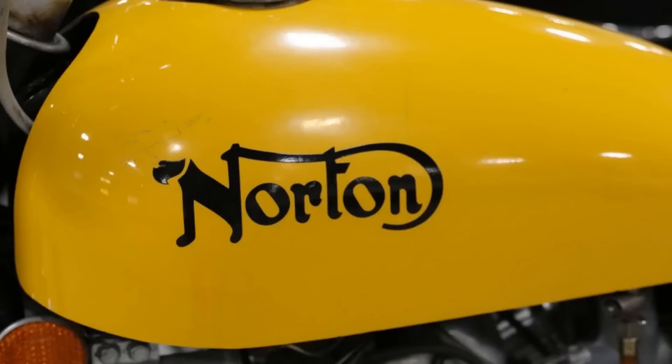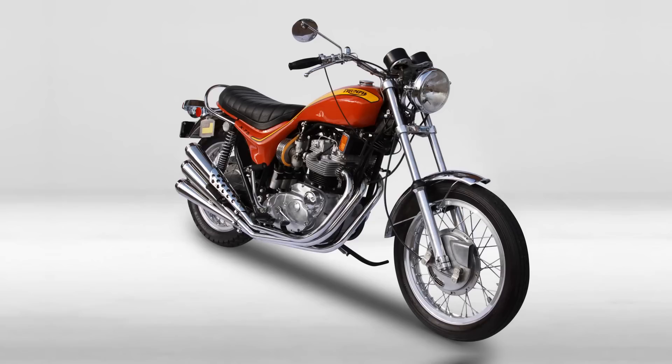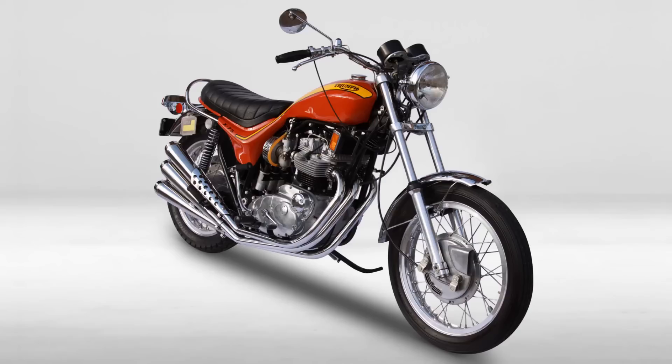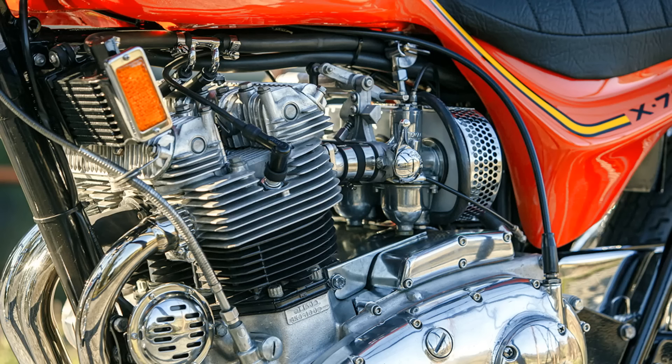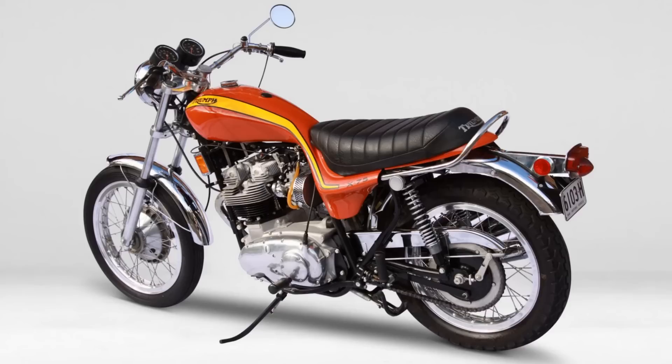In 1973, Triumph unveiled the X-75 Hurricane — another bike considered a factory custom. Its air-cooled inline three-cylinder 740cc engine produced 58 horsepower. It was pretty much the same engine used in the BSA Rocket 3 and its stable mate, the Triumph Trident. The very earliest versions had a four-speed gearbox, but most bikes produced had the more modern five-speed transmission.